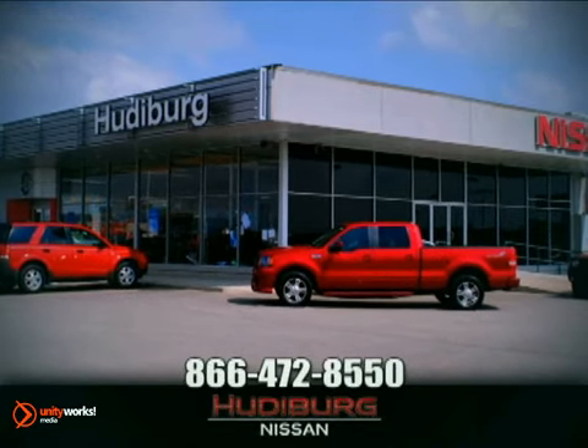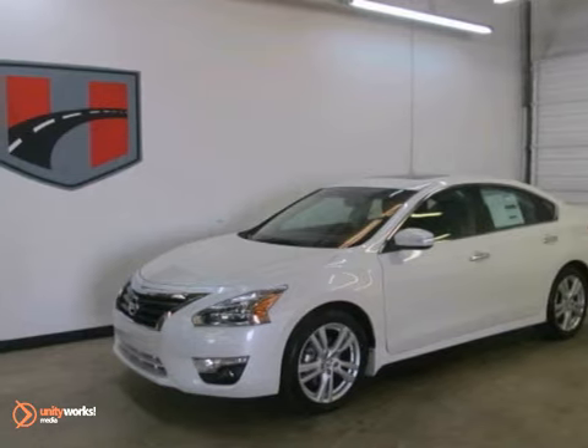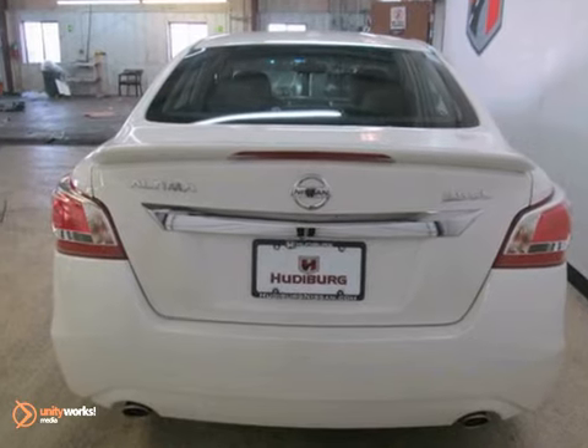At Hudeburg Nissan, we'll give you more. If you demand the best, this great 2013 Nissan Altima SL is the car for you.